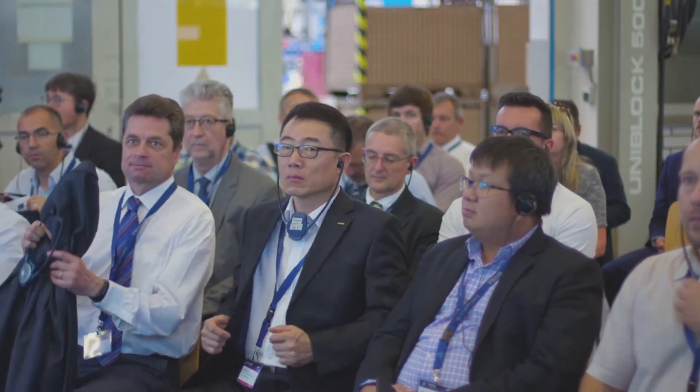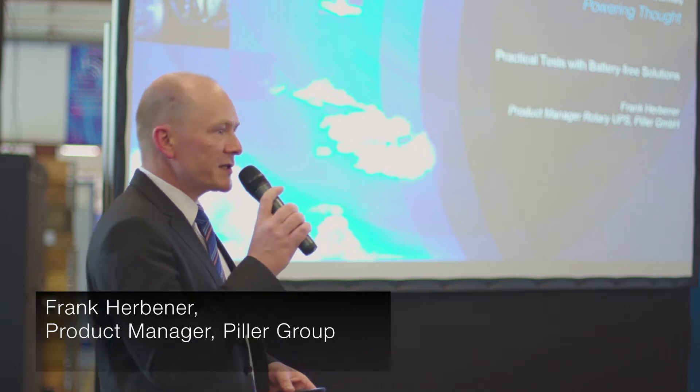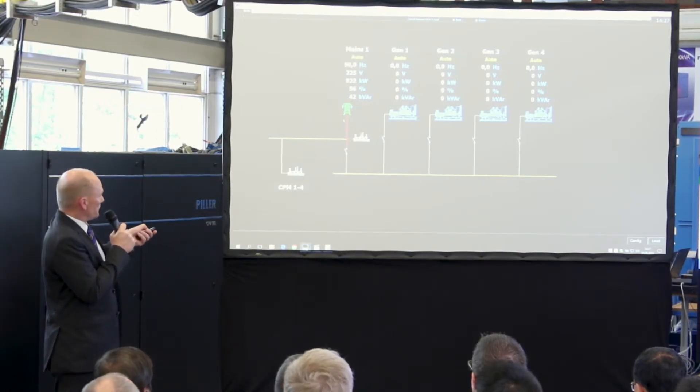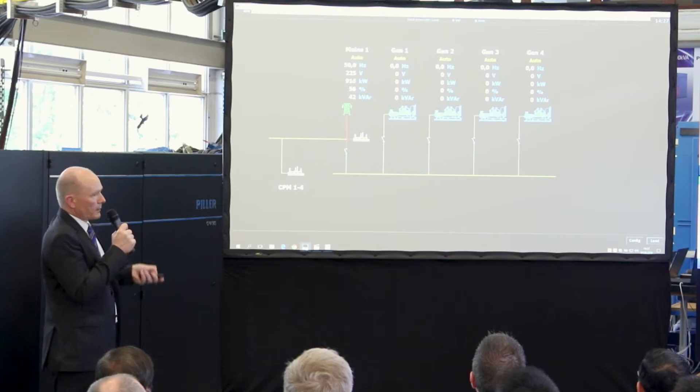Welcome to our test department. We will present you some practical tests with battery-free UPS systems and some diesel gensets outside. When we do the mains failure, you will see CPMs discharging, then the diesels will start and they will take the load.